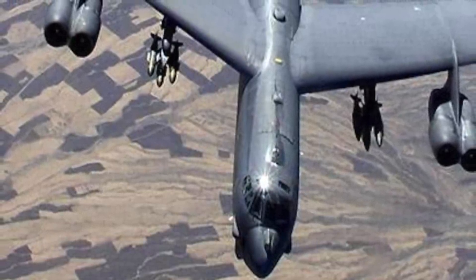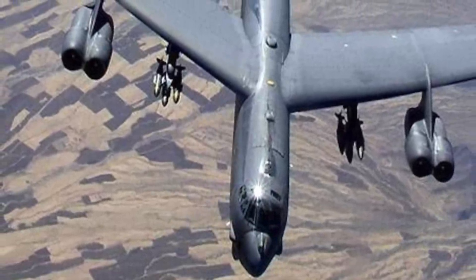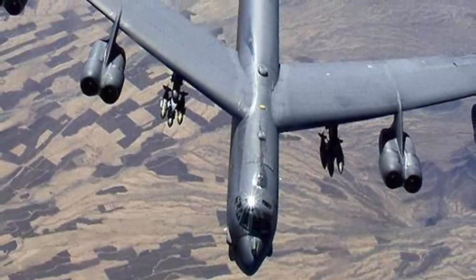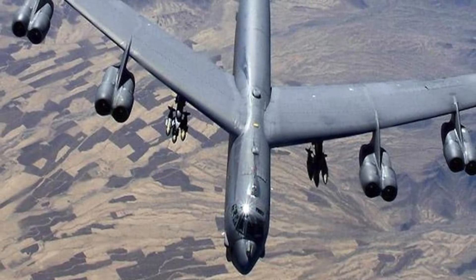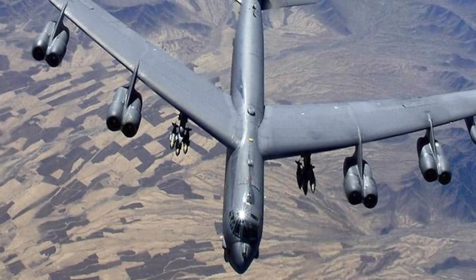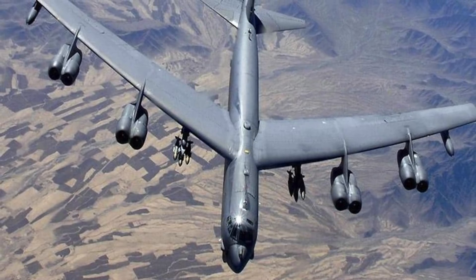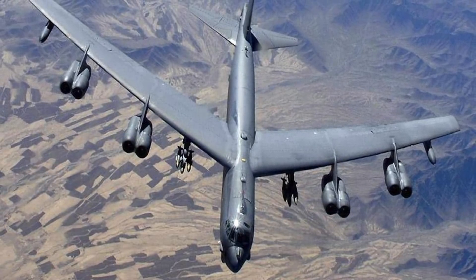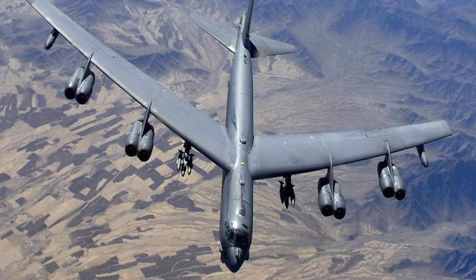The Boeing B-52 Stratofortress is an American long-range subsonic jet-powered strategic bomber, designed and built by Boeing, which has continued to provide support and upgrades. It has been operated by the United States Air Force since the 1950s. Superior performance at high subsonic speeds and relatively low operating costs have kept the B-52 in service despite the advent of more advanced aircraft, including the variable-geometry B-1 Lancer and the stealth B-2 Spirit. The H variant has several upgrades compared to previous ones, including better avionics, and certain factors have kept the bomber relevant even after 70 years.